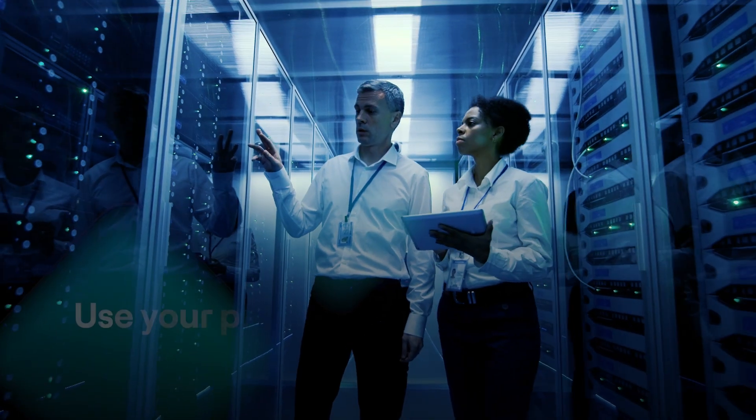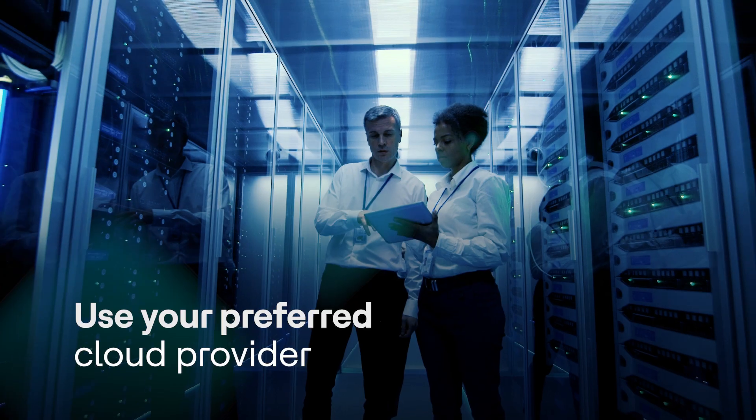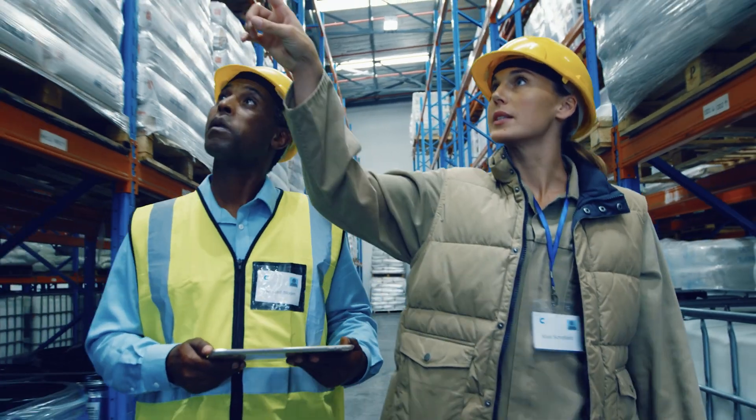When it comes to deployment, VoltMX Go offers you the freedom to choose the cloud provider that best suits your needs. We understand the complexity and cost challenges faced by organizations in app modernization projects. That's why VoltMX Go is designed to safeguard your investment in Domino, avoiding disruptions and re-platforming altogether.